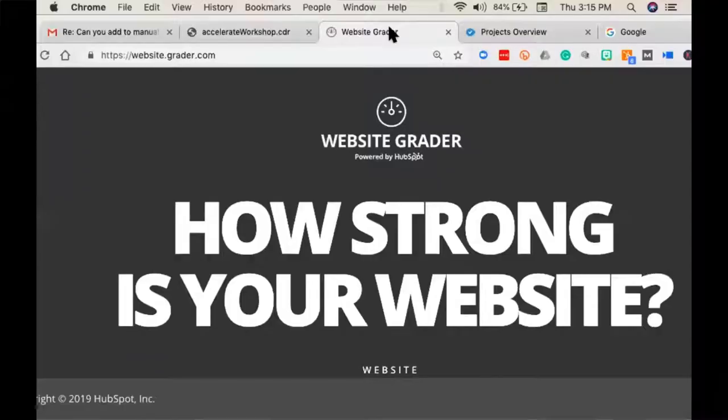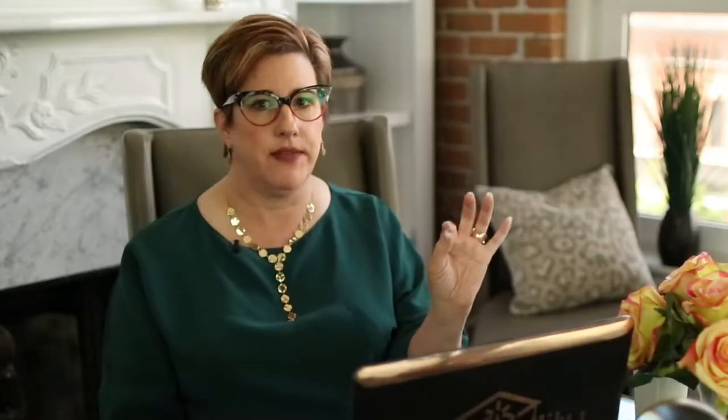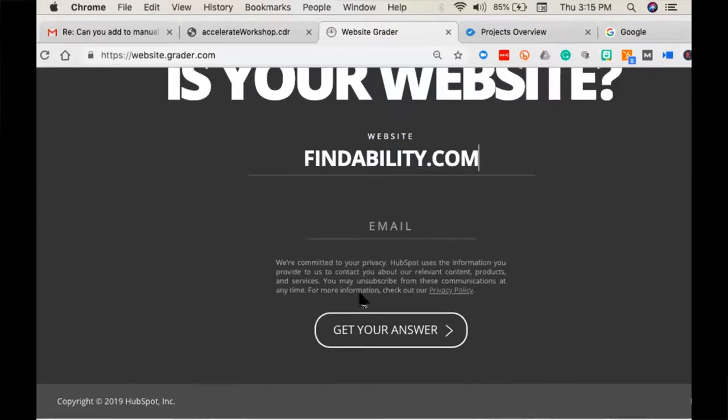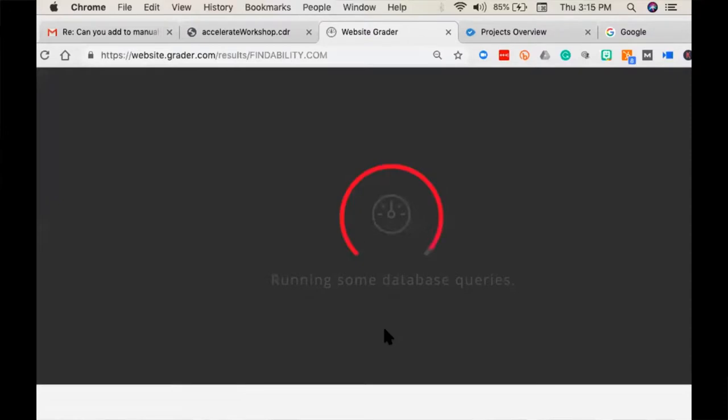The first thing we're going to take a look at is WebsiteGrader.com. WebsiteGrader.com is owned by HubSpot. Genius. If you're going to look at some way to build your business, WebsiteGrader has done a great job — they figured out a way to give people a grade. No matter what it is, people love assessments. You're going to come in here, put your website address in here — Findability.com. You do not have to put your email address in. Just put findability.com and get your answer. You'll see this wonderful little tool going back and forth like it's doing all these calculations.